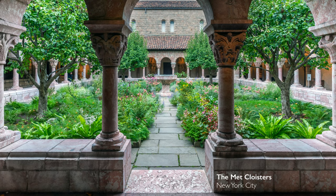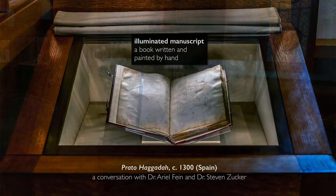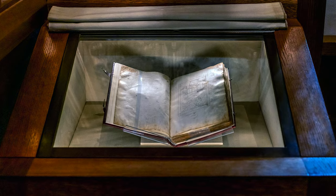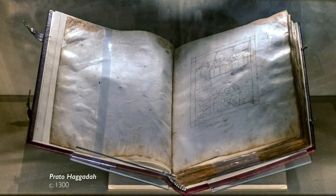We're in the Cloisters, part of the Metropolitan Museum of Art, looking at a rare manuscript. This is the Prato Haggadah. It dates to about 1300, and what's especially fascinating about it is that it was never finished, and that gives us a lens onto the process of medieval bookmaking.